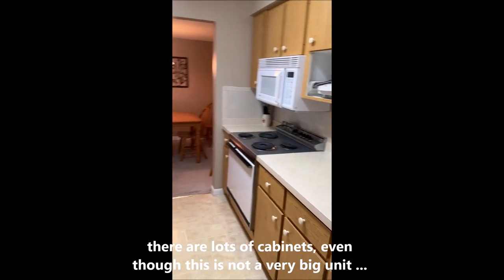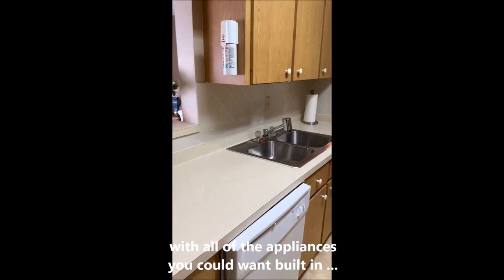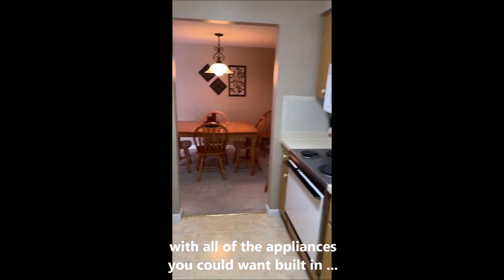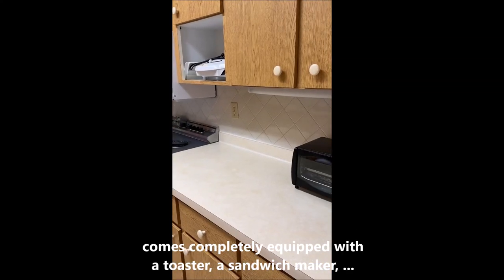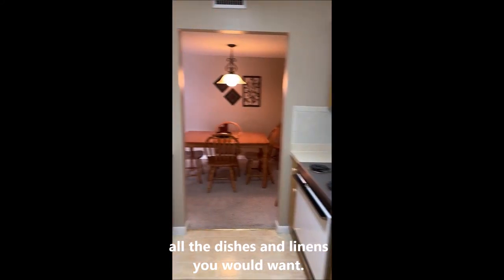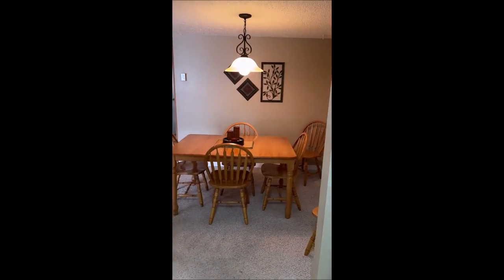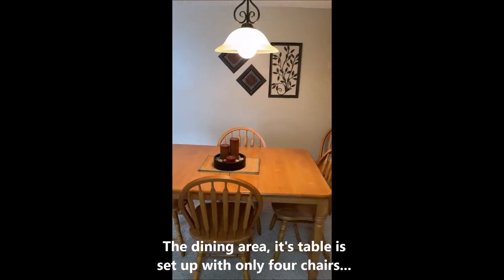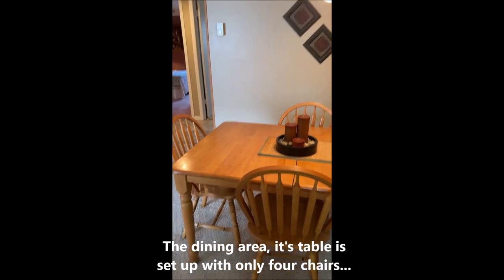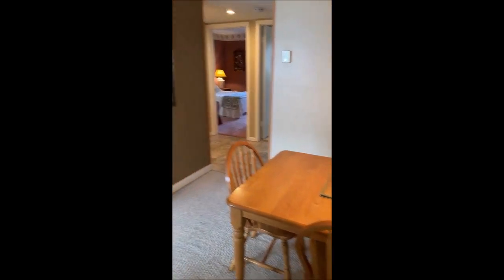Going into the kitchen — lots of cabinets, even though this isn't a very big unit. All the appliances you want are built in. It comes with a toaster and comes completely equipped with sandwich makers and all the dishes and linens you would want. The dining area table is set up with only four chairs, but it will easily take a leaf and seat six or even eight if you have to.